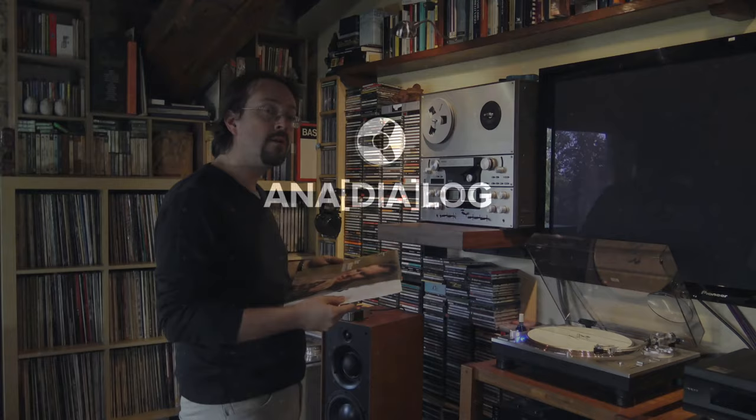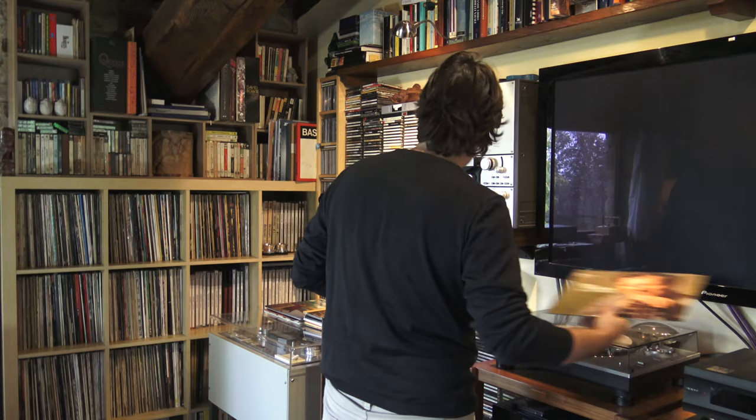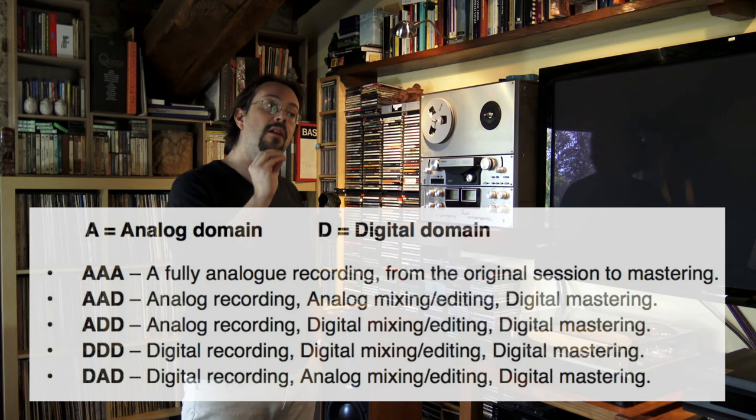As I was saying, do we really know what is on our records, actually? What is the source of the different records we're buying? Maybe it's something you never asked yourself, but I think it's a fundamental point that sometimes a lot of people overlook. It's worth knowing, since sometimes you're paying for this and you don't really know what you're getting. The main topic of today is going to be the digital and analog sources of vinyl.